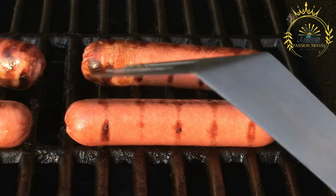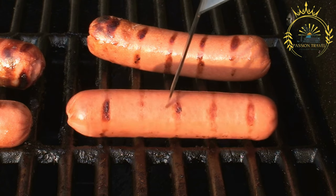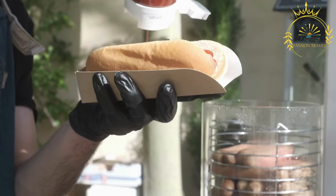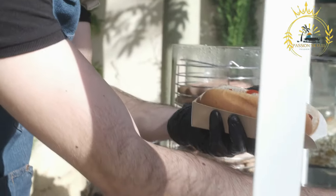Icelandic hot dogs, known as Pylsur in Icelandic, are a popular and beloved food in Iceland. They are a unique take on the classic hot dog and are considered a national specialty. They are made with a combination of lamb, pork, and beef, giving them a distinct flavor.